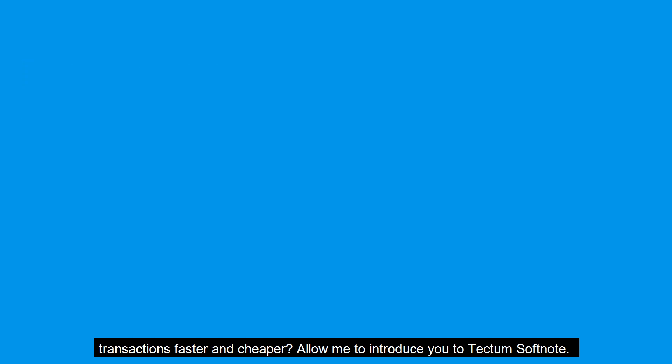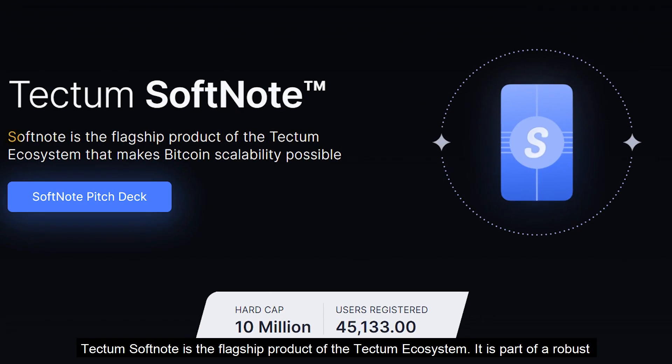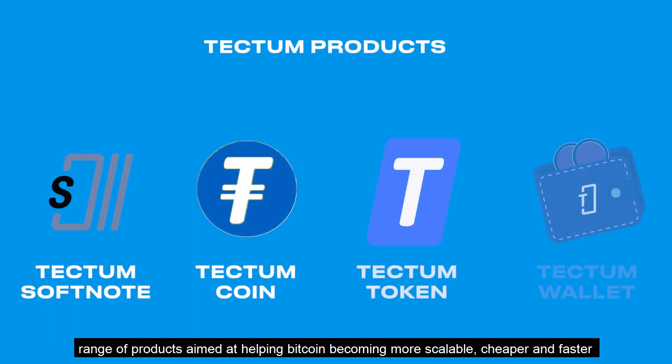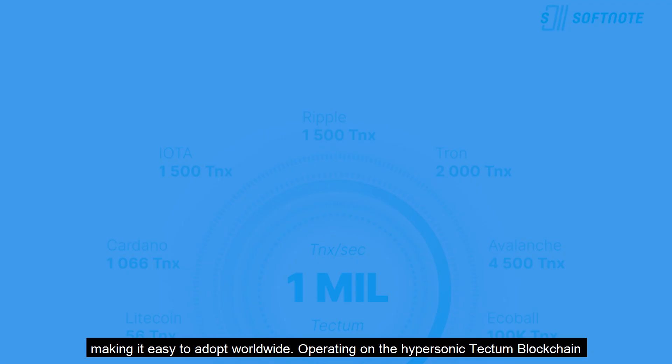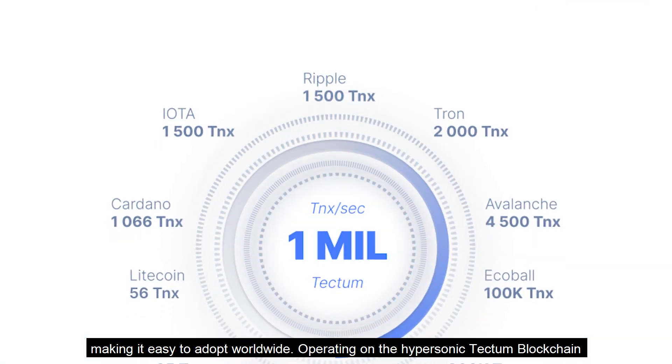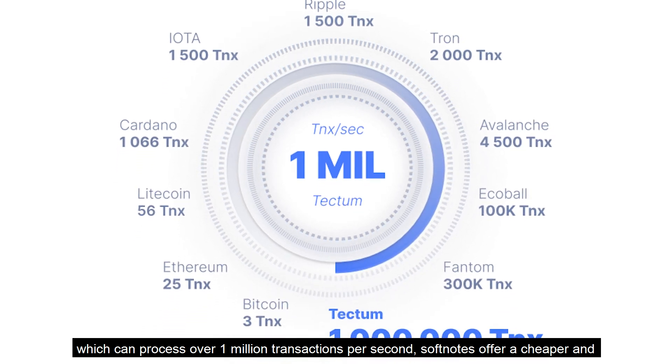Allow me to introduce you to Tectum SoftNotes. Tectum SoftNotes is the flagship product of the Tectum ecosystem. It is part of a robust range of products aimed at helping Bitcoin become more scalable, cheaper, and faster, making it easy to adopt worldwide. Operating on the hypersonic Tectum blockchain, which can process over 1 million transactions per second, SoftNotes offer a cheaper and faster way to use Bitcoin as a payment system.